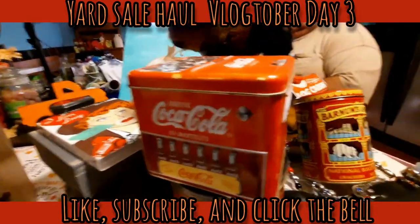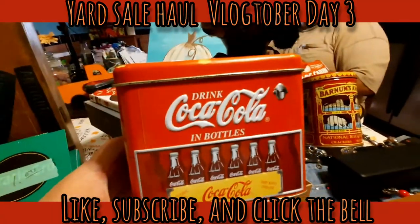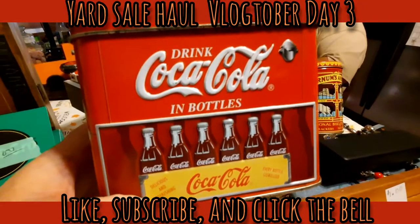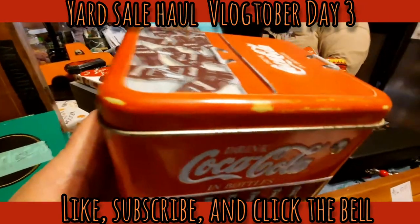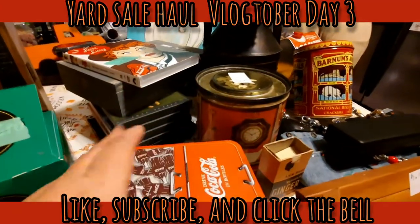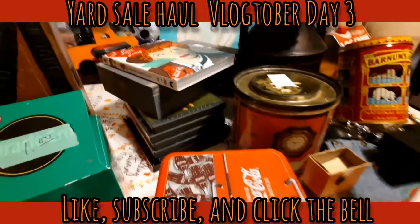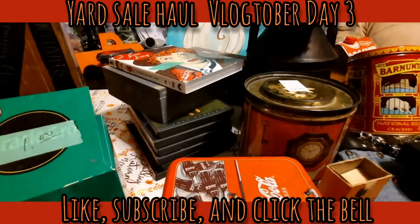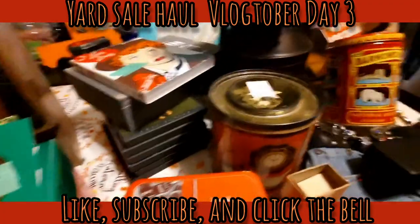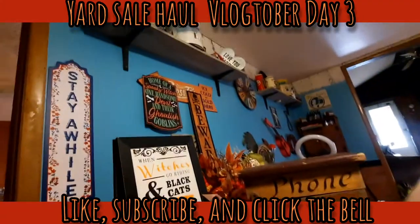We got this Coca-Cola tin - it was actually free, people were giving it away. I looked and Poshmark has one of these selling for $22 right now, but I'm not going to sell it because I like collectible cans. I actually need to get some more shelving around the top of the kitchen, because that's where I have a lot of my cans already.